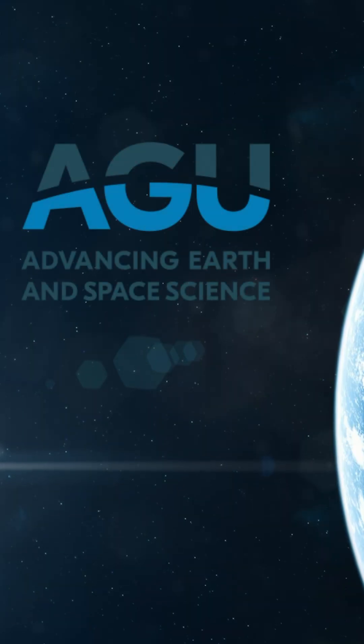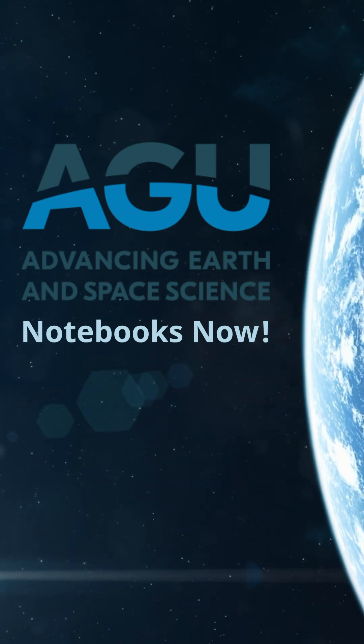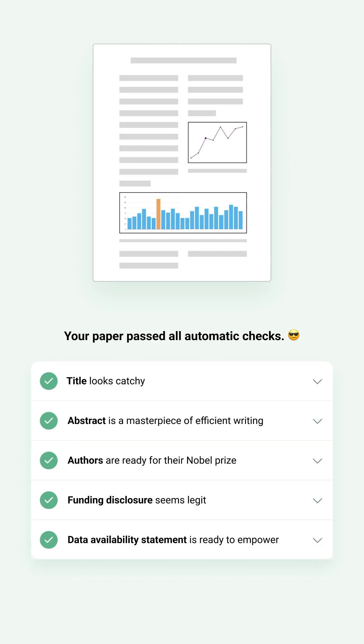Innovative journals like the American Geophysical Union are starting to accept these computational notebooks for publication. To publish new science, you just drag and drop your notebook, and the journal automatically checks to make sure you have everything, and you're done.